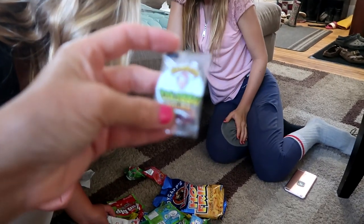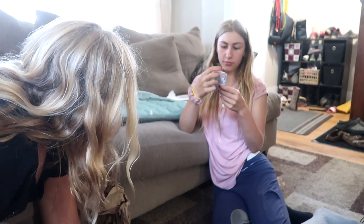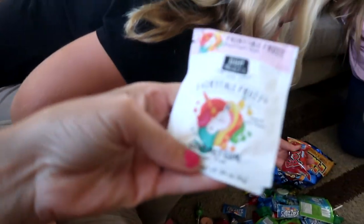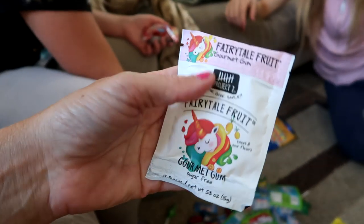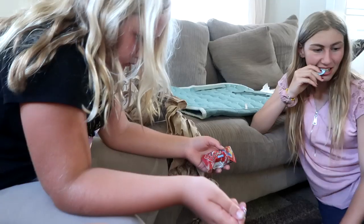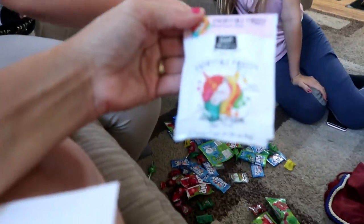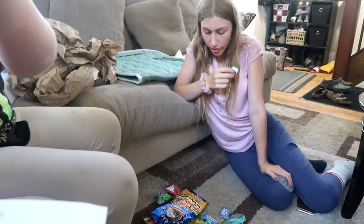Alright, you guys can each pick one candy to try but you have to show it. This is a colossal sour — do you know what colossal means? Oh, it's gum, sugar-free gum — sweet and sour flavors. And this is Fairy Tale Fruit Gourmet Gum and it's got a unicorn on it — I want this! Dad comes over like, I heard candy! Alright, I'm gonna open this Fairy Tale Fruit Gourmet Gum but we can all share it. I'm gonna have this ring pop, which we have in Canada too.